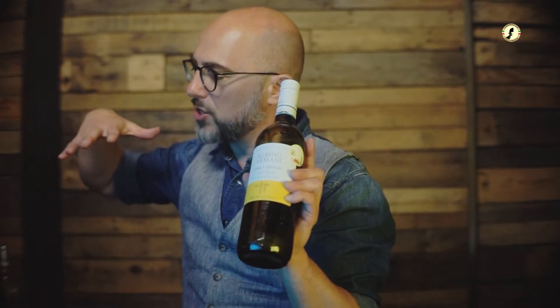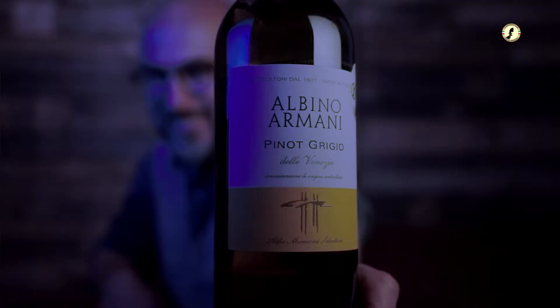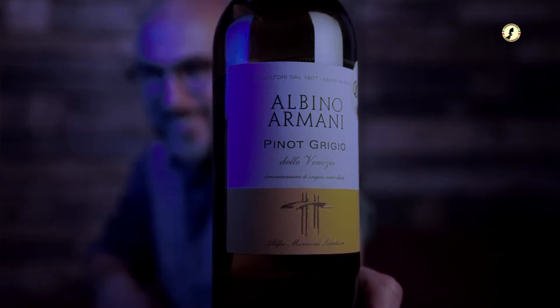1607, the 7th of December — this is when Domenico Armani signed for the property, a document you can find in Trento today. Albino Armani is the current generation running the show. The vineyards stretch from the mountains of Montebaldo all the way down to the Adige River, one of the westernmost rivers of the Pinot Grigio delle Venezie appellation, very close to Lake Garda — with afternoon winds and cool mountain breezes refreshing the summers.